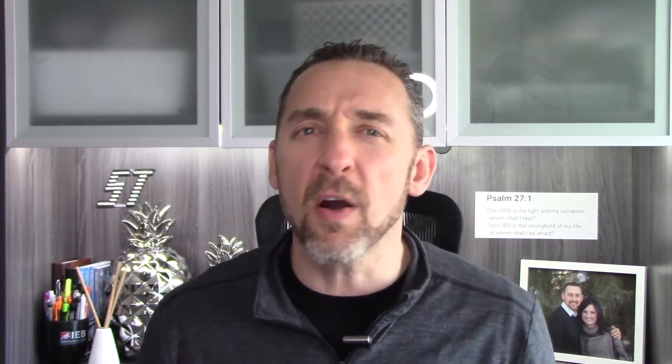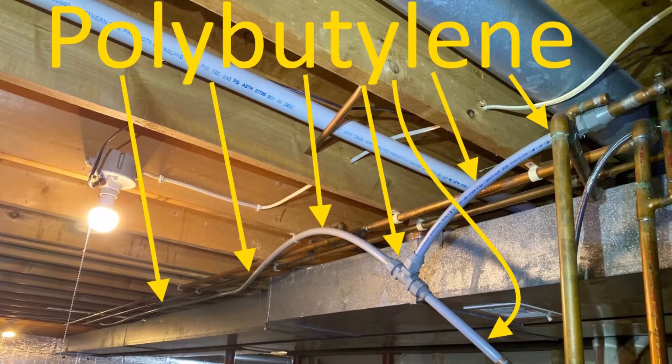It looks just like PEX tubing. PEX is a modern water distribution material where the pipes bend and flex — it's super easy to install and saves a lot on installation costs. PEX and polybutylene tubing are almost indistinguishable; they look very similar. If you want to know the difference, think about when it was installed: if it was installed pre mid-nineties, it's surely polybutylene tubing; if it was installed after that, it's surely PEX.